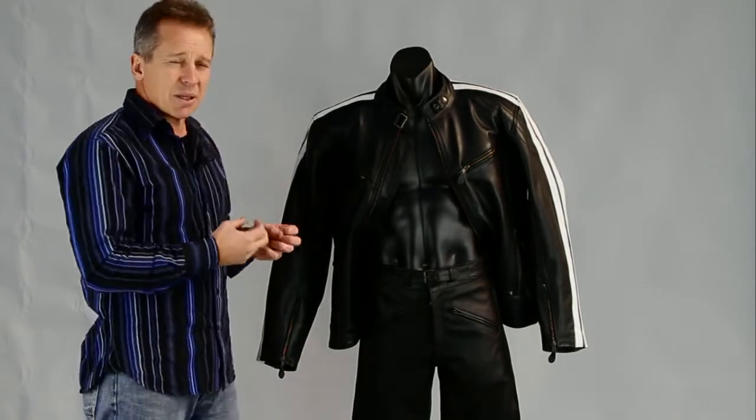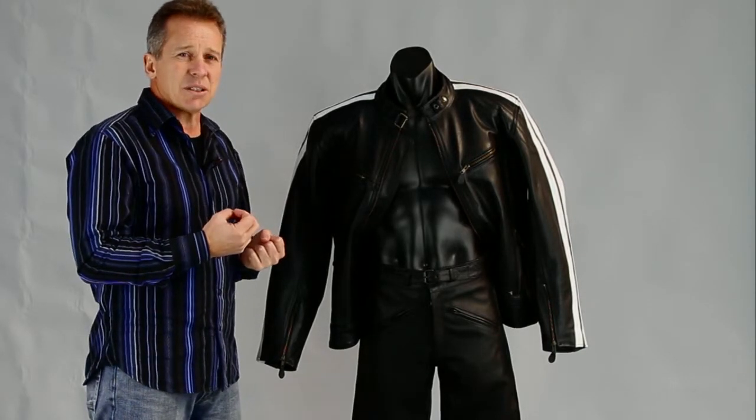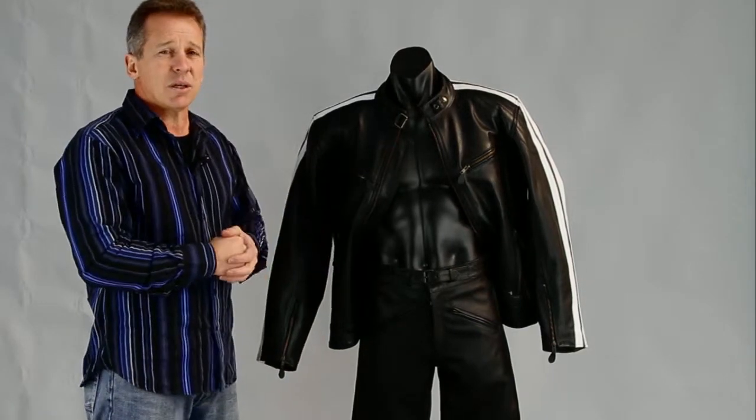The nice thing about having leather motorcycle pants is that wherever you've got leather, you've got protection. So you've got all that protection through the back side, down the bottom of the legs. Basically, where you've got leather, you've got protection.